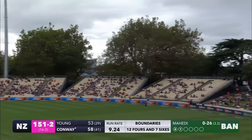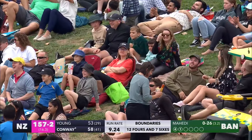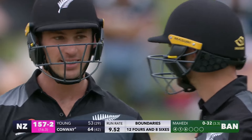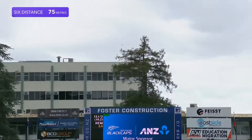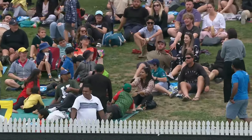Conway — what a shot that is, up onto the bank! That is a ripper. Hundred partnership up for Young and Conway, and it's done in style — what a shot that is from the left-hander. He's great at going through and over extra cover but also in that point area. This gives him the opportunity to free his arms, and it's that stage of the game where they want to maximise their runs.